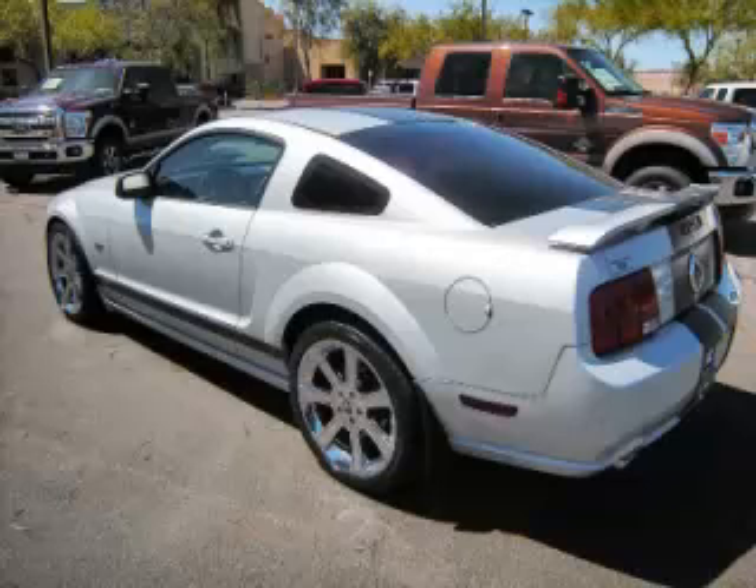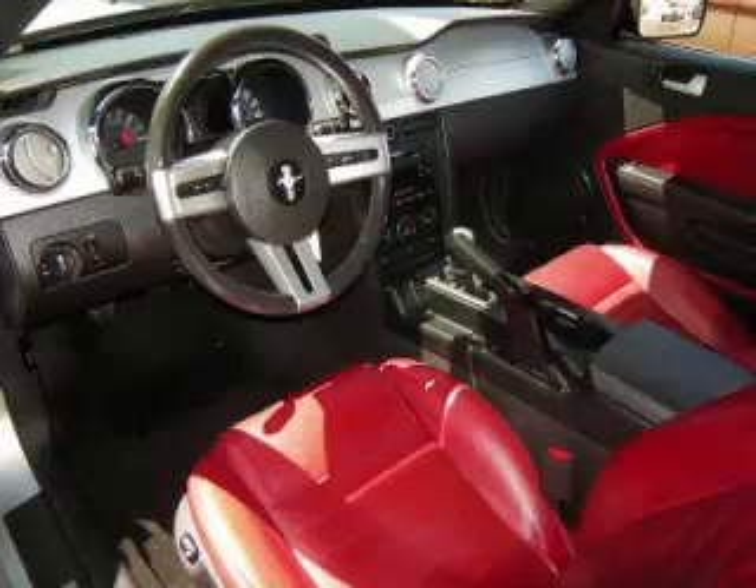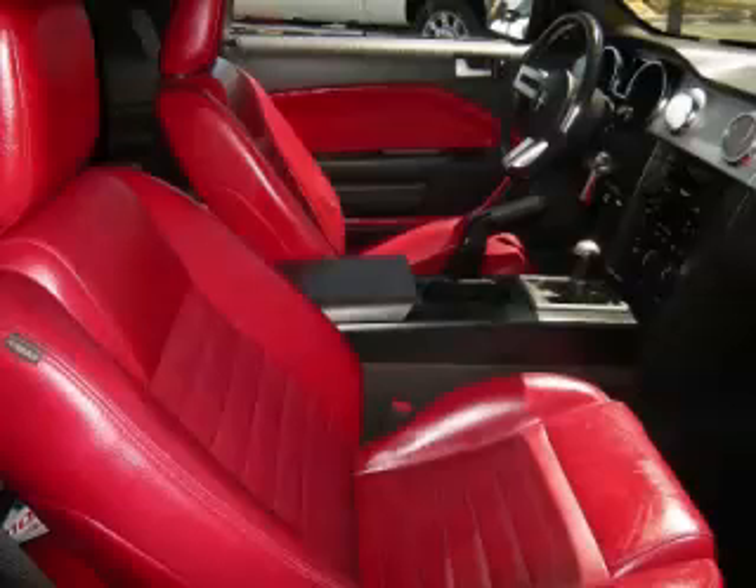Top features include custom wheels, driver's info center, leather seats, fog lights, and dual exhaust. Are you ready to experience this vehicle for yourself?